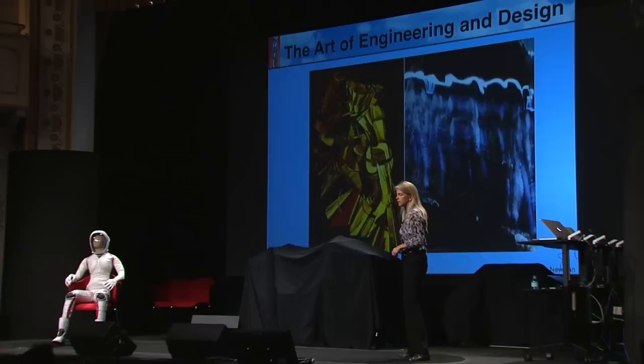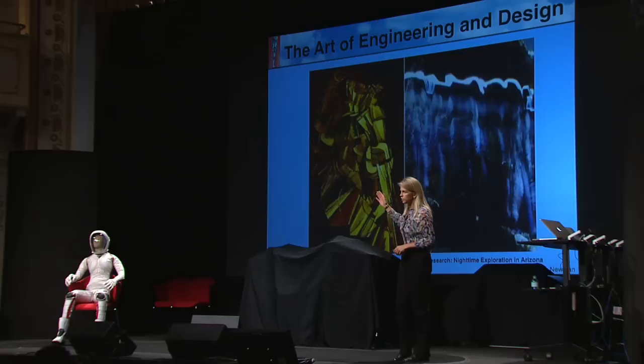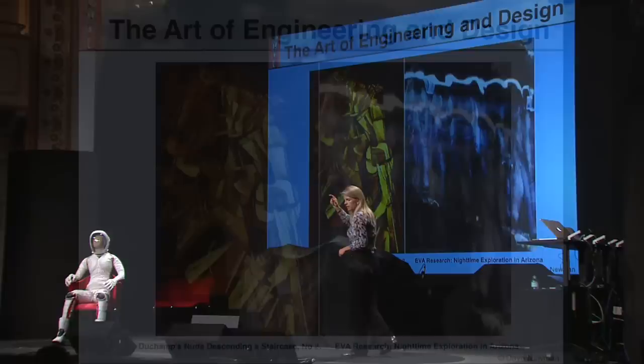I like to juxtapose. You might recognize the image on the left, but maybe not the image on the right. Are you familiar with Duchamp? The image on the right is one of my students dressed up in a space suit with a light on the helmet — kind of reminded me of Duchamp's descending nude. We're out in the Arizona desert doing a field study to try to see how we can improve performance and design new systems for the future exploration of the Moon and Mars in particular.